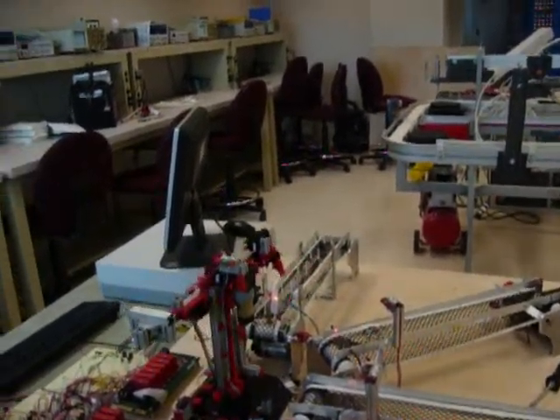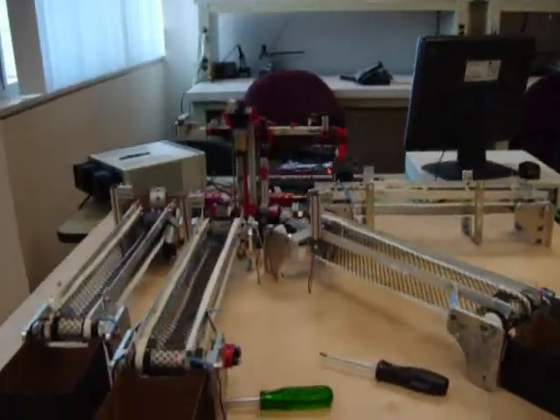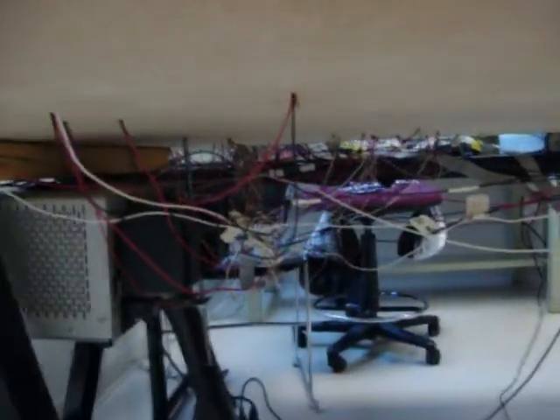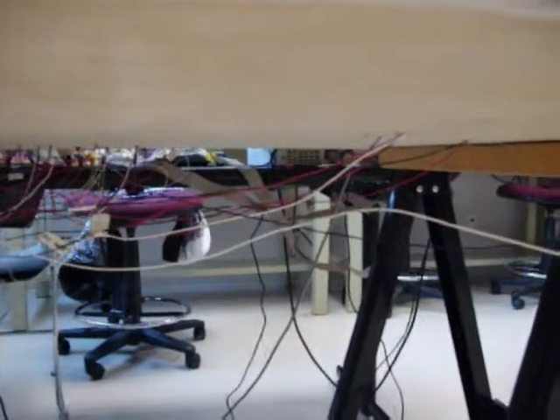Alright, now we're going to show you the wires underneath. As you can see, we've got a rat's nest — it's ugly, but that's because there are a lot of wires.